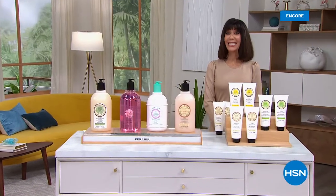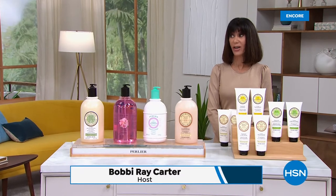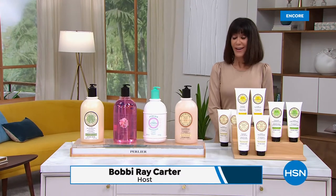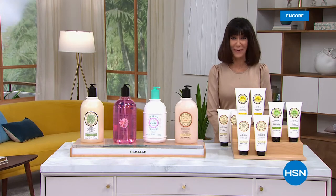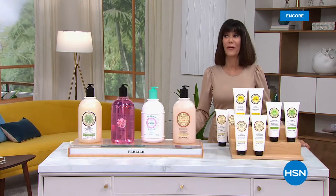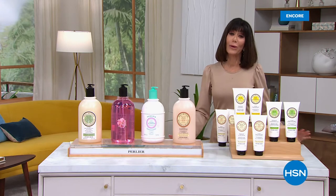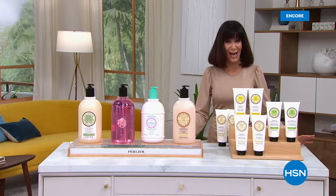What's happening here today as part of our Destination Beauty event for Perlier is unheard of. You can get on a plane, fly to Italy, and you are not going to find the values that you are finding here. Everything with Destination Beauty for the entire month is free shipping and handling — Perlier does not normally offer that.